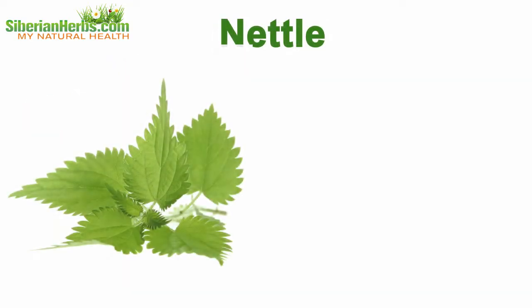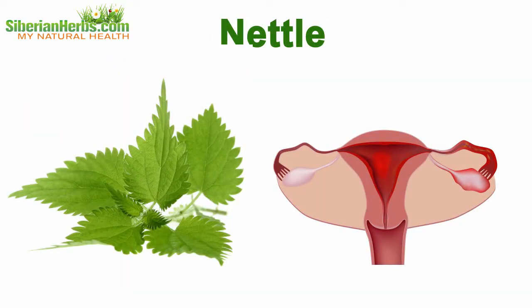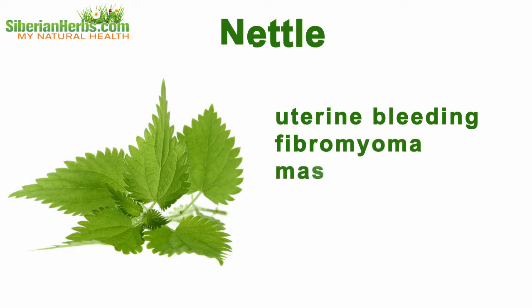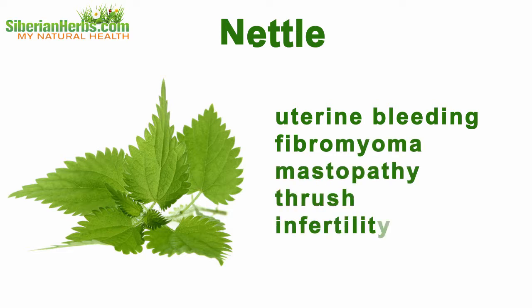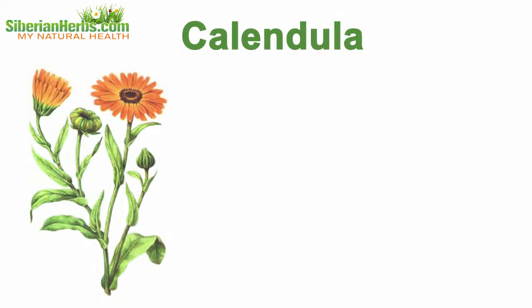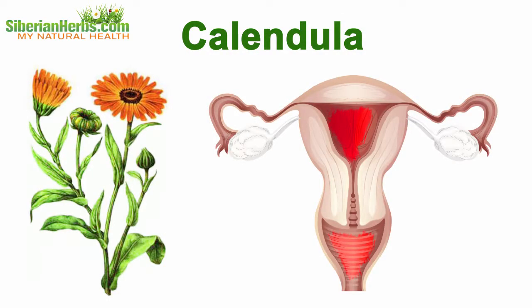Nettle is rich in vitamins. It produces anti-inflammatory and hemostatic effects. It is used in curing uterine bleeding, fibromyoma, mastopathy, thrush, infertility, and periods disorders. Calendula helps to overcome chronic inflammatory processes of the female reproductive system.